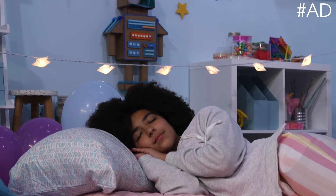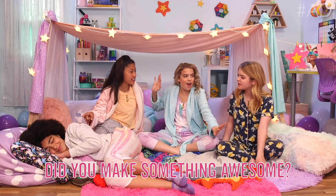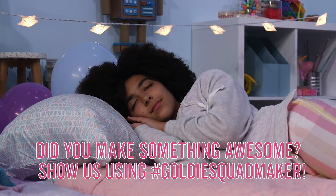Hey Hackers, it's Ruby. So my friend Goldie had a slumber party to celebrate the launch of her new Maker Kits. At one point, I pretended to fall asleep. Then later, I fell asleep for real. And I had the craziest dream.